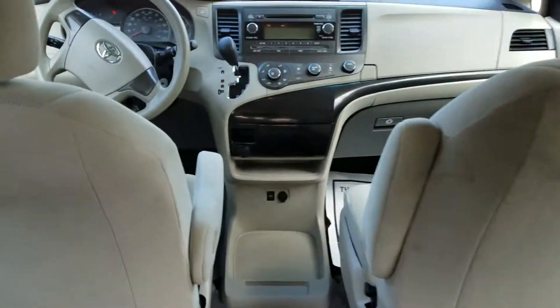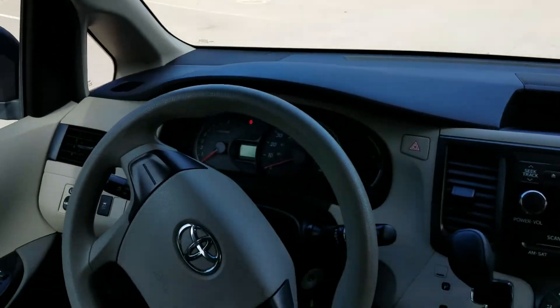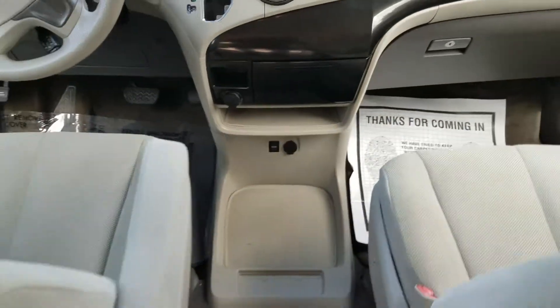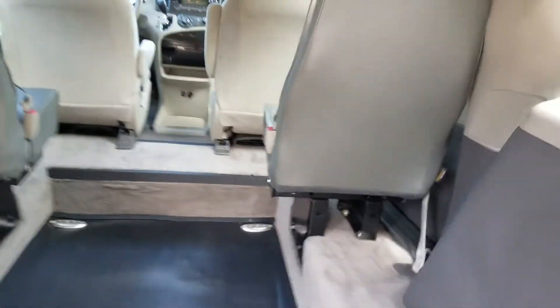Between these seats is about 25 and a half inches of room, so most chairs can slide right in between there. Very clean interior — I'm a non-smoker, I can smell smoke from a mile away. No signs of any smoke or unusual odors in this van. It does have dual climate control, rear air controls, plenty of cup holders, and cupholders in the doors and up front.